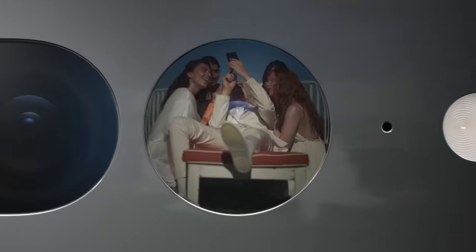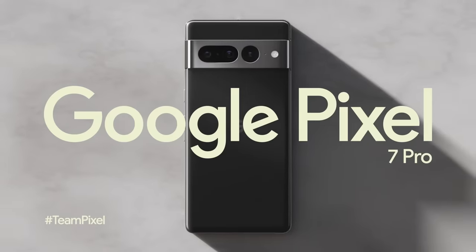Get the close-up. Do magic. Know the language with the Google Pixel 7 Pro.